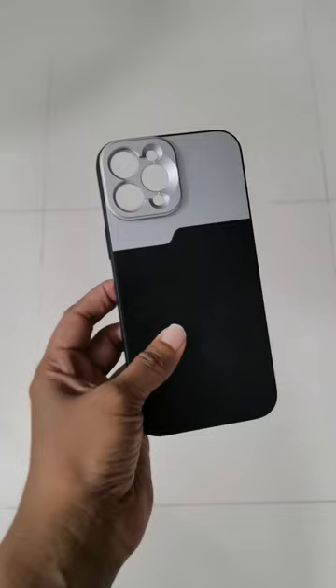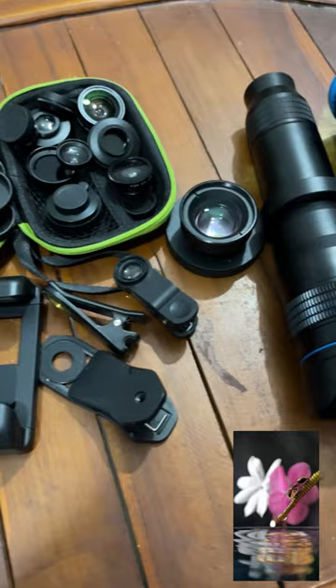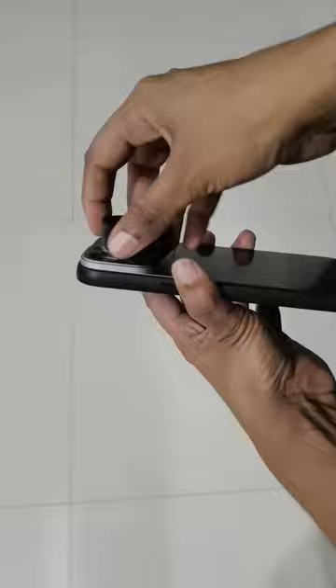As you may already know, I love external lenses to capture stunning shots, but it can be a hassle to attach and detach them all the time. That's why I was thrilled to find this mobile case that not only protects your iPhone, but also allows you to attach your favorite lenses effortlessly. Whether you are using macro, wide angle, star filter or even a large telephoto lens, this case has got you covered.